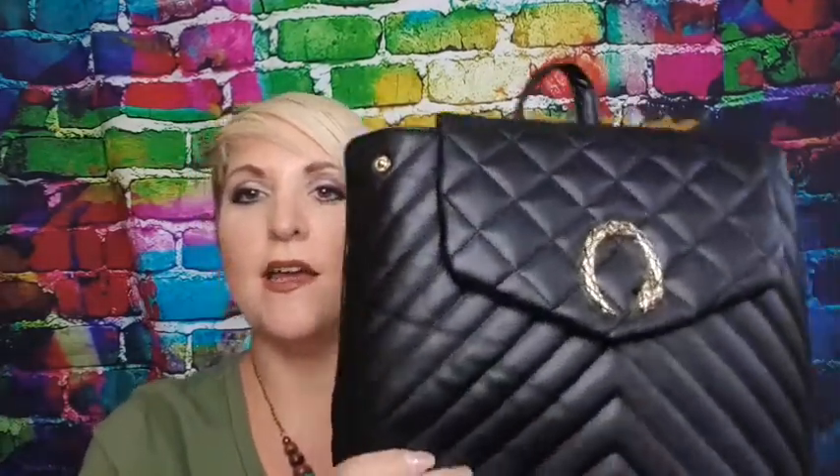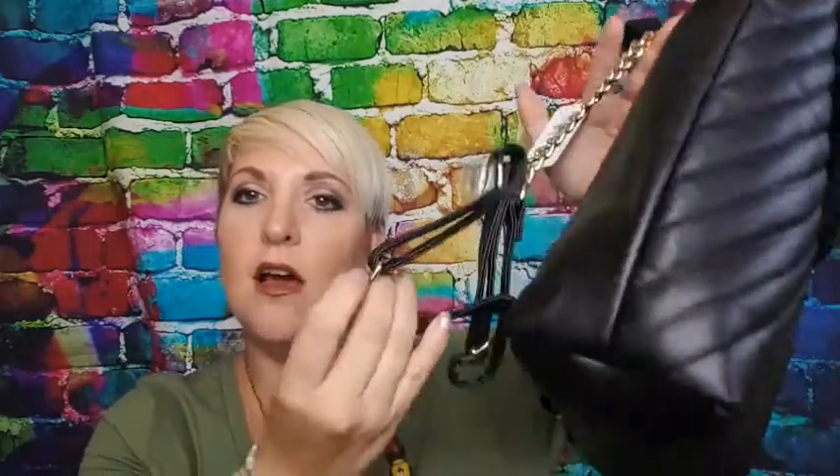I also got this backpack which has got chain handles — it's still got the stuffing inside, so get rid of that — and you've got a little pocket inside and it pops up with little poppers on the side. This is very Gucci-esque, a bit of a dupe for some of the Gucci backpacks with the quilting. It's a little bit more of a sophisticated look, so to speak. That was £12.